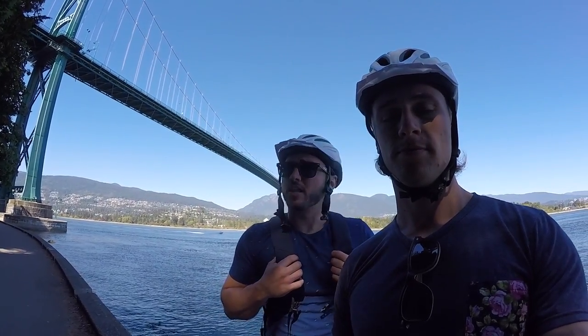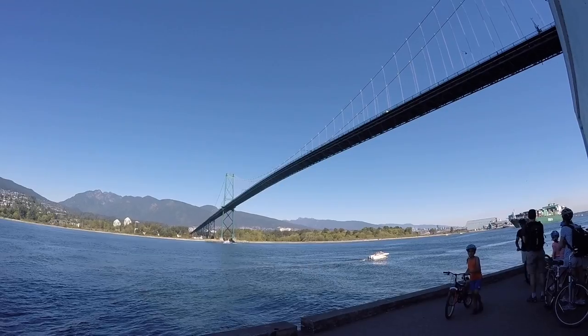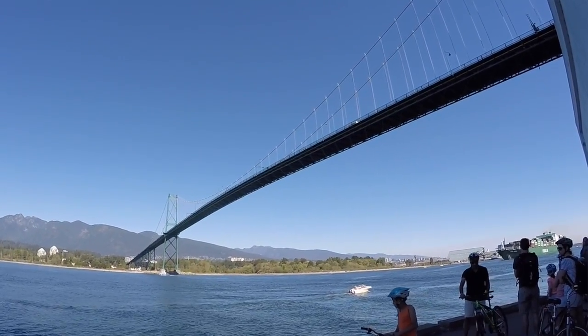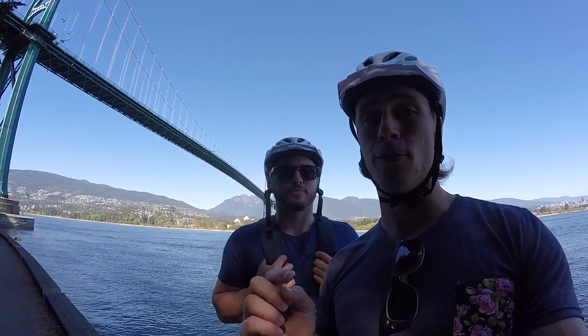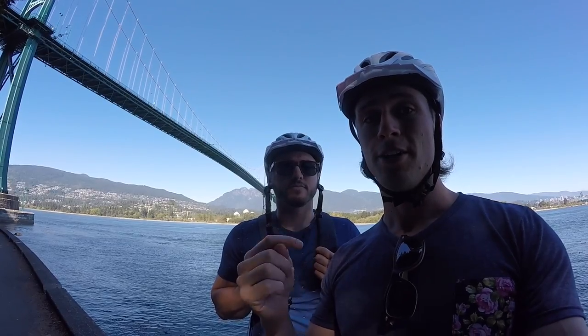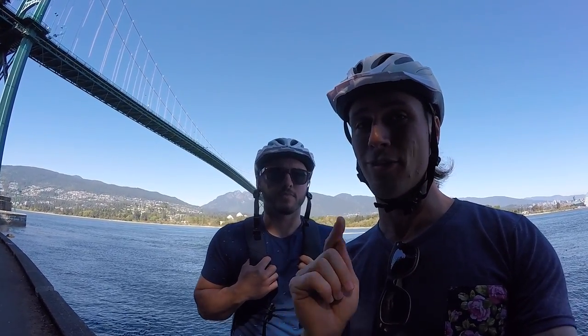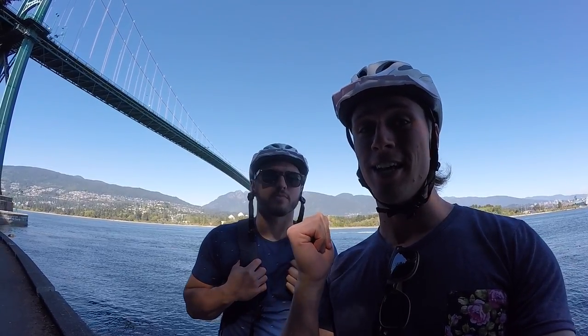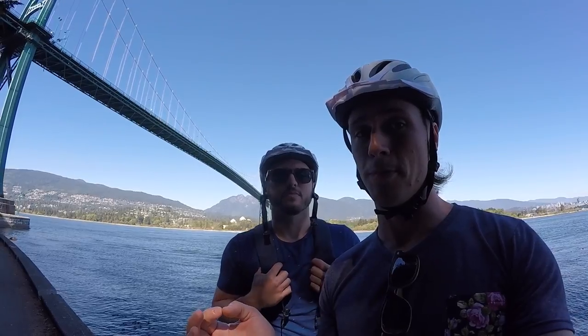Behind us is the Lions Gate Bridge, otherwise known as the First Narrows Bridge. It was built in 1938 and is also a National Historic Site of Canada. Originally the architect couldn't afford the land on the north side to construct the bridge, but he was able to convince the Guinness family — yes, from the beer — to invest in that land. Hence why in West Vancouver a large section of it is called the British Properties.